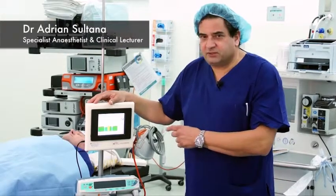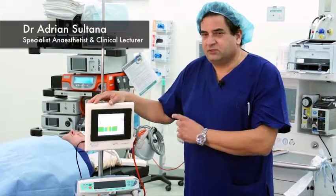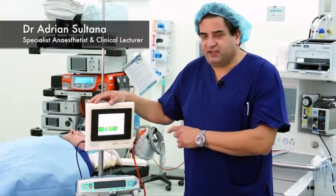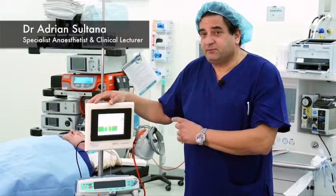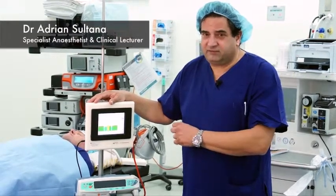In conclusion, I think that the Brain Anesthesia Response monitor is a potent new tool that will allow anesthetists to provide safe, effective anesthesia, and prevent the dreaded complication of awareness in all clinical environments.